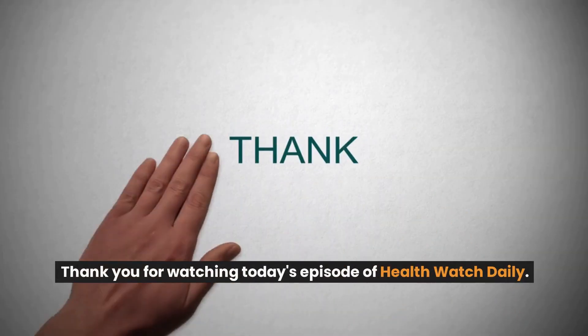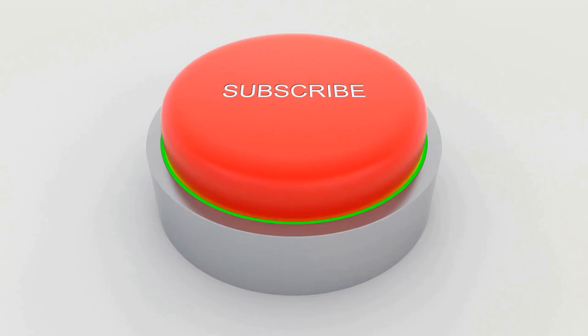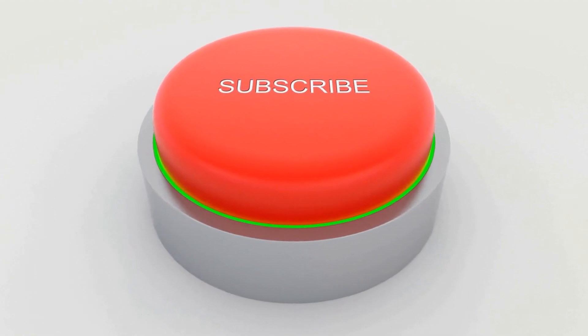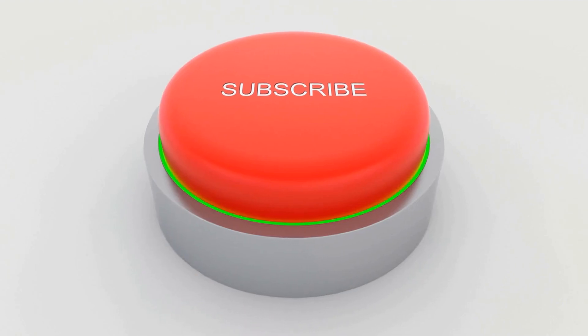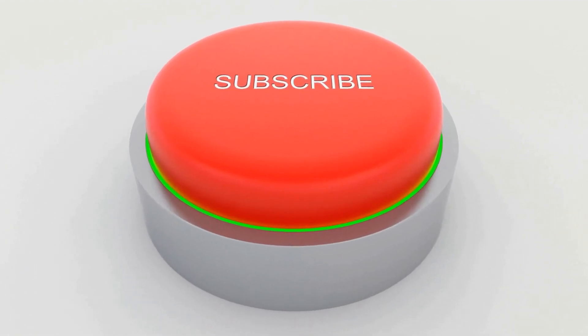Thank you for watching today's episode of Health Watch Daily. If you found this information helpful, please hit the subscribe button to stay up to date with the latest in health and wellness. Thanks again, and we'll see you in the next one.